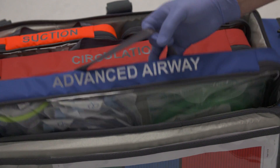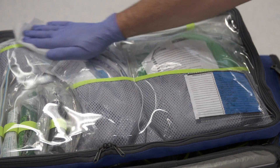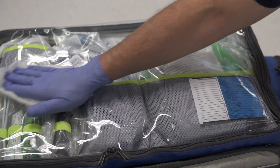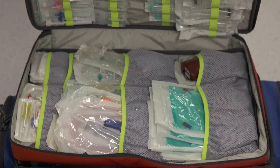Like the outside of the bag, the internal compartments are made from durable and wipe-clean material. Due to the volume of equipment needed, the circulation compartment opens out in order for it to be checked.